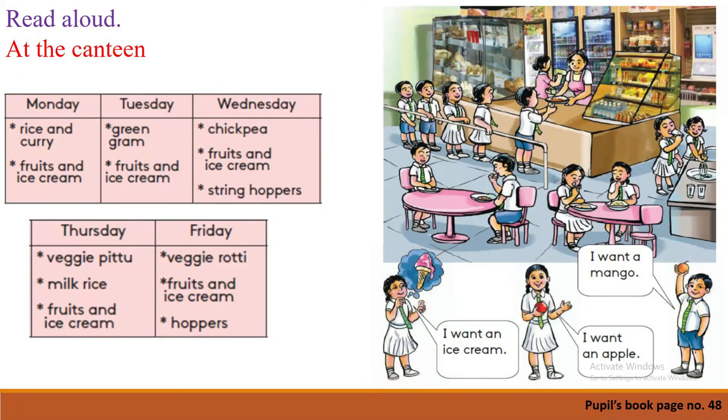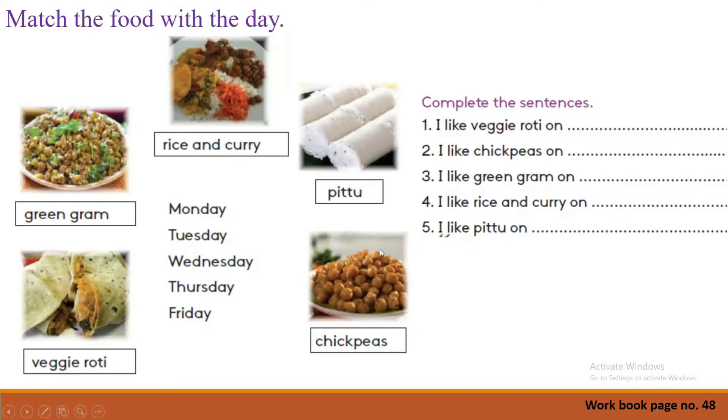I think it's time to do the workbook activity. Take out your workbook and turn to page number 48. Very good. The first activity is: match the food with the day. In your pupil's book you learned some names for the food items. Can you remember them? There are some pictures, and in the middle are the words for the days. Let's read them.